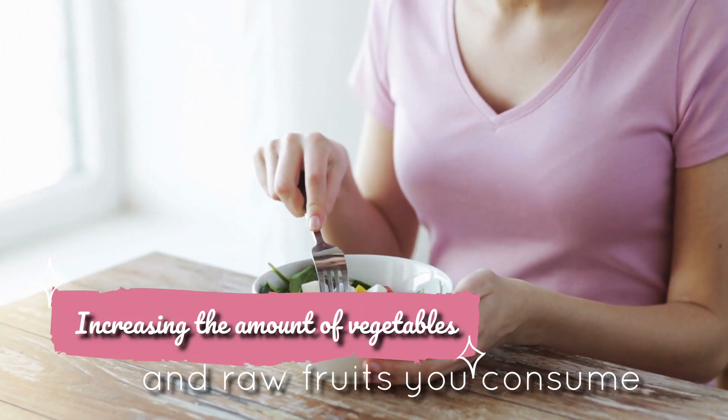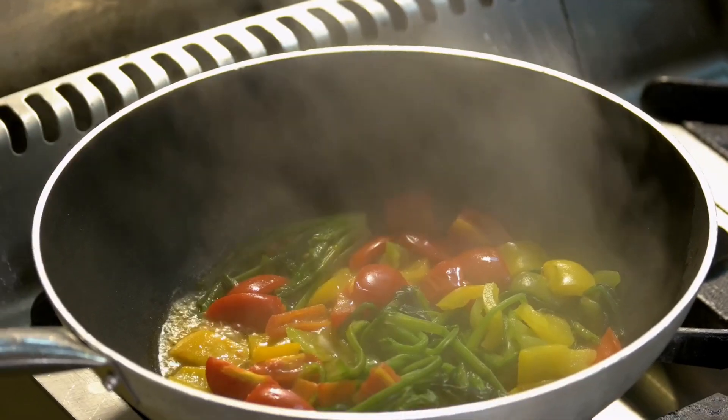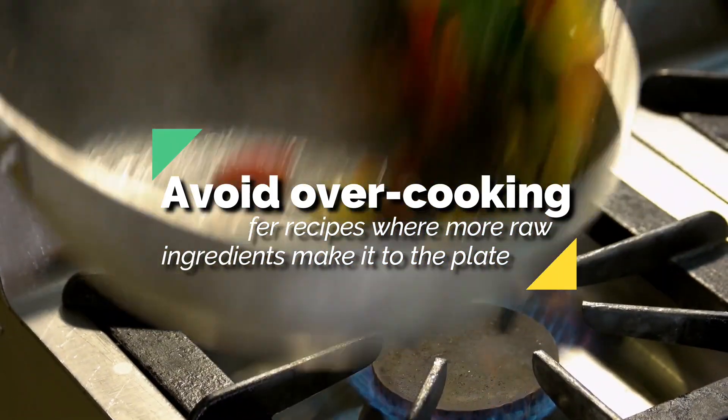Increasing the amount of vegetables and raw fruits you consume is the best way to get these enzymes. Since cooking food destroys living enzymes, avoid overcooking and prefer recipes where more raw ingredients make it to the plate.